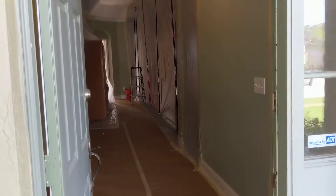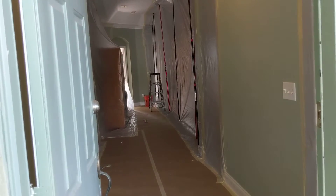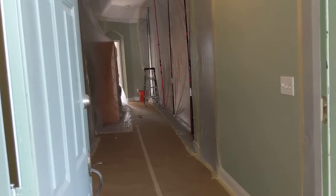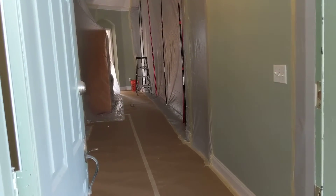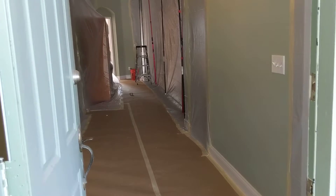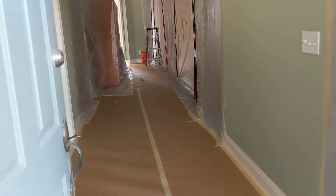Hey everybody, it's Walt with Florida Services Tampa. We're going to do a quick walkthrough of the house we're doing. This is a remediation we're doing in a bathroom. This particular property had a shower valve that was leaking and it got mold inside the walls. A hygienist came out and did some mold testing and it obviously failed, so we were hired to do the remediation.